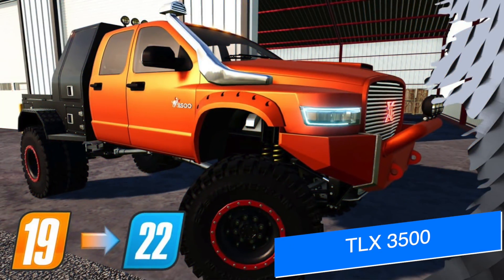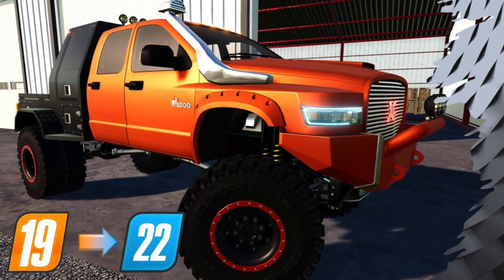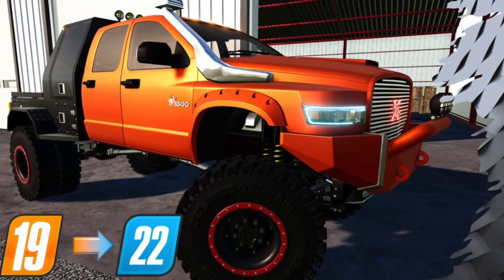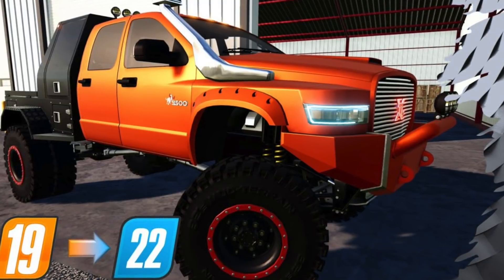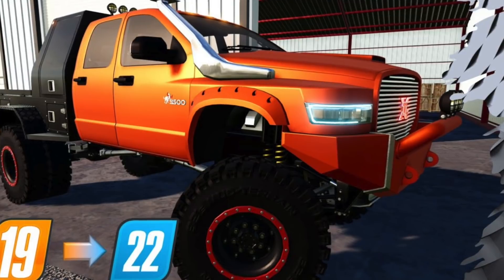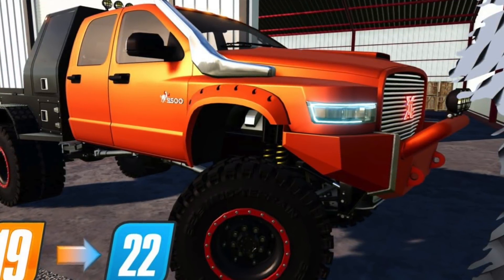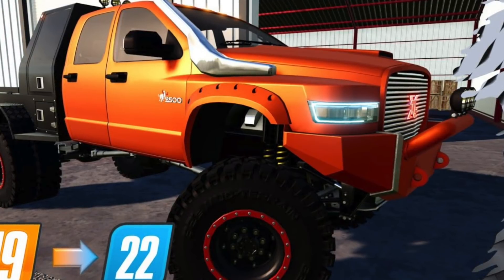Work continues on 82 Studios' TLX 3500 pickup truck, first revealed earlier this week. The second part of the conversion with new features has already started, which includes new Baja wheels that look beautiful. This truck will be available in two-door and four-door versions with beds to match each one, similarly to what we saw in Farm Sim 19. Check out 82 Studio on YouTube tonight at 5 PM Eastern, right after the Farm Sim Show.